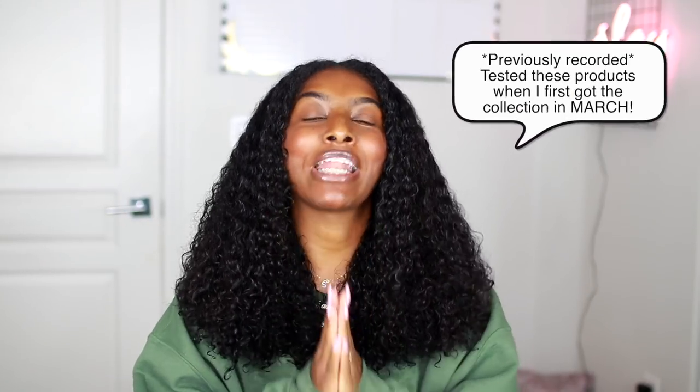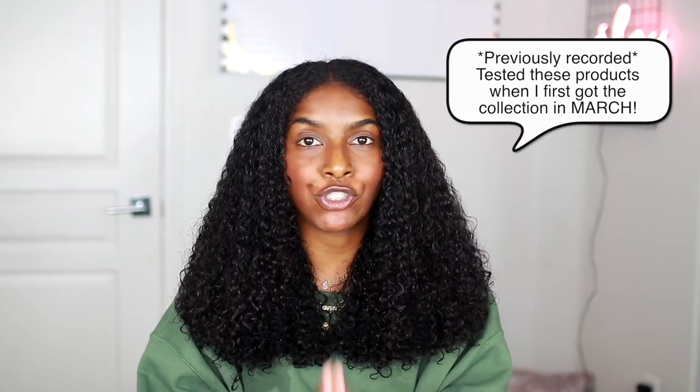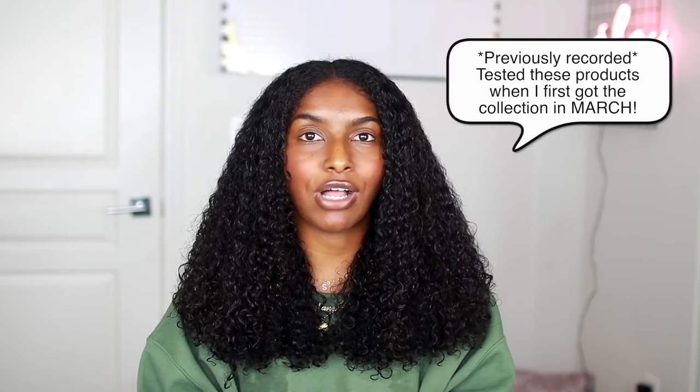Hey guys, what is up? It's Shanice. Welcome or welcome back to my channel. So today I'm doing an exciting video featuring some new Suave products. They came out with a natural hair line — I've been waiting for this day because I love Suave so much. Ever since I started my channel, I've always used their shampoos and conditioners because it works so well on my natural curly hair. So yeah, without further ado, let's just hop right into this demo slash review.